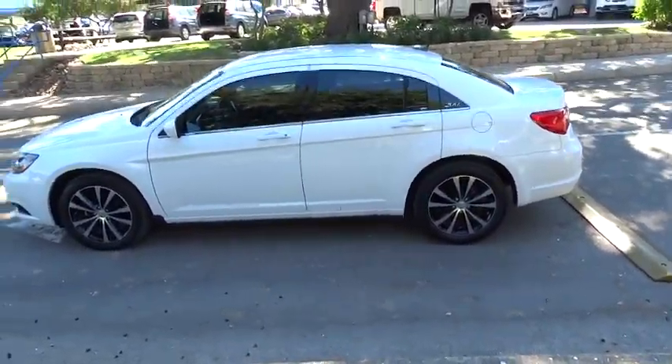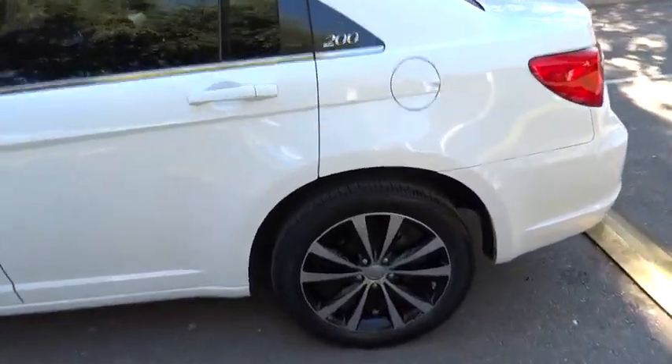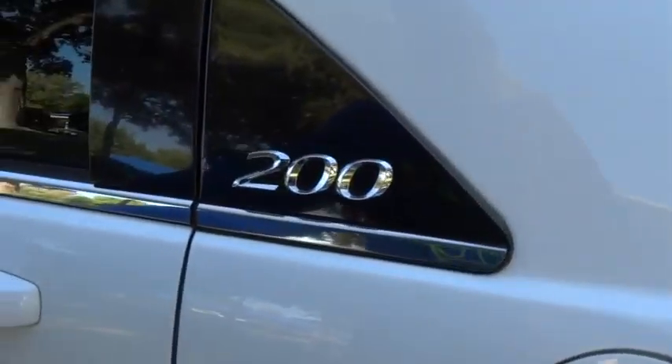Driver airbag, four-wheel disc brakes, cruise control, floor mats, aluminum wheels, universal garage door opener, climate control, AM-FM stereo radio.